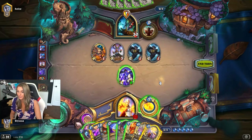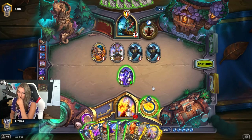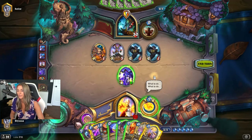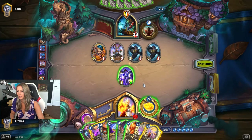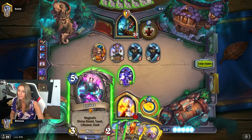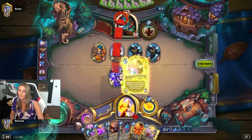Two options here: we can coin Reno to clear the board and take four to face. Galakrond can't be played until seven, and it's only been invoked twice anyway. I think I like that just to keep pressuring, because we don't have a ton of pressure in hand. He's going to put down the two-five and six-stats probably next turn. We can use these two things to clear, so if we do this now, we'd still have them to deal with the big minions next turn.